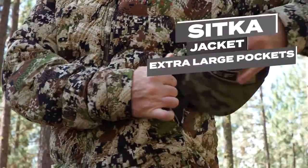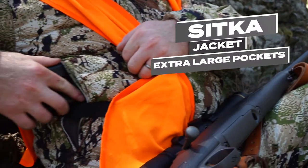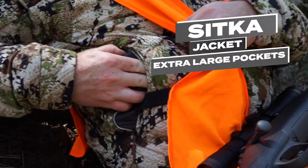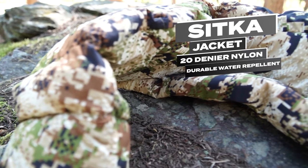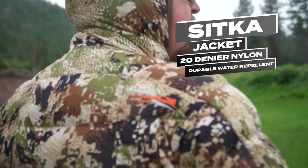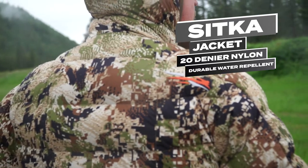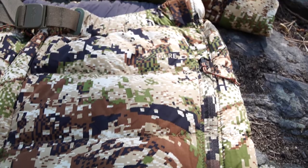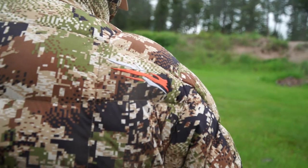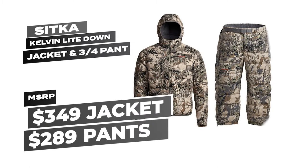The jacket has extra-large vertical mesh hand pockets that allow breathability and storage for big winter gloves. The exterior is made of 20 denier nylon treated with DWR, or Durable Water Repellent, keeping light precipitation out of the insulation. The point of this insulating system is to keep you comfortable in the worst conditions, because Elk Country isn't always a comfortable place to be.